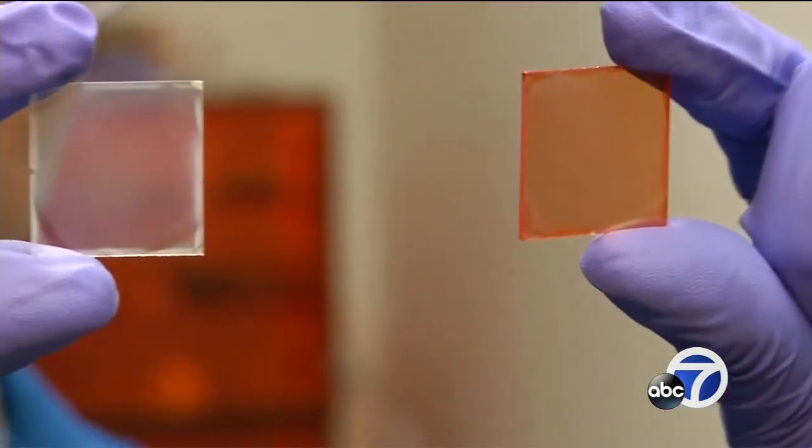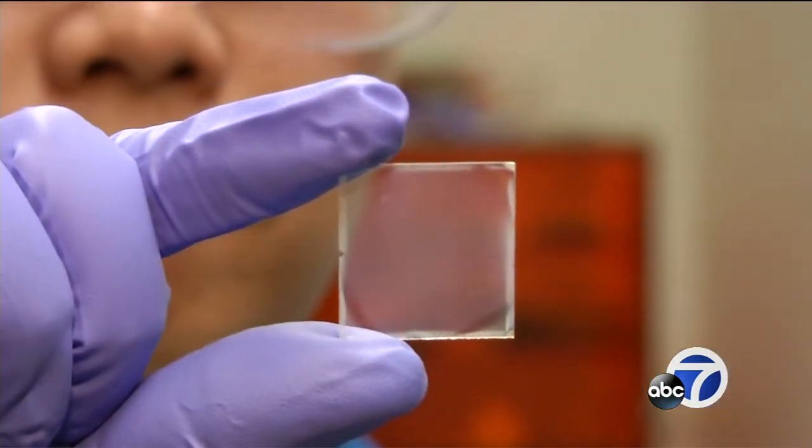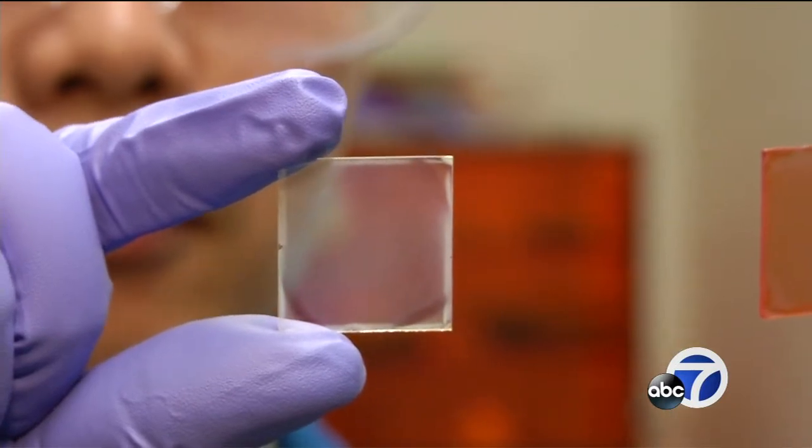A breakthrough at UC Berkeley could one day help tall buildings use dramatically less energy. ABC 7 News reporter Jonathan Bloom went to the lab where this early research is showing some big promise.